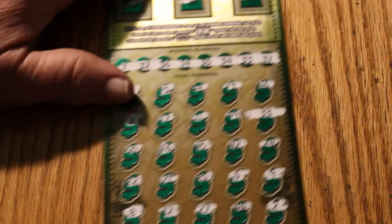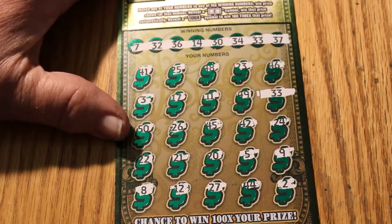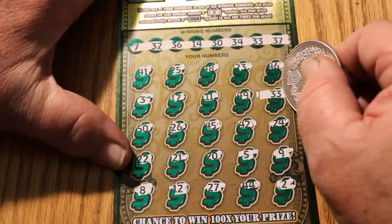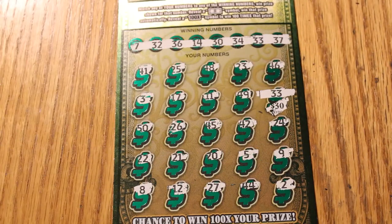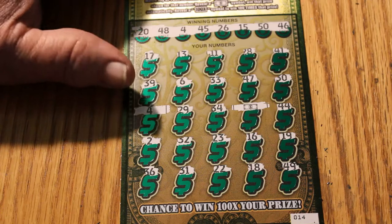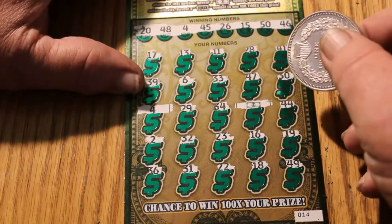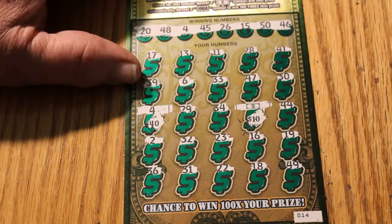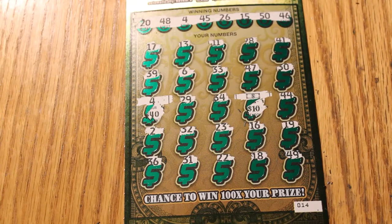What we need is a $500 outlier to push this all the way into a profit session. Here we have a single match on number 33 for $30. That takes us up to $410. Okay, here we have two matches — 4 and a flying dollar bill. 40, 50, for $60.